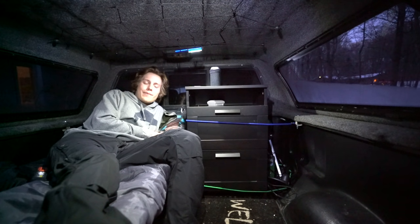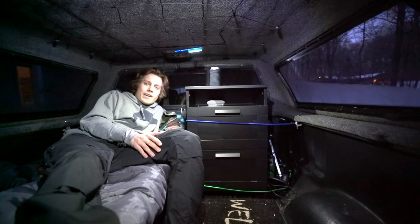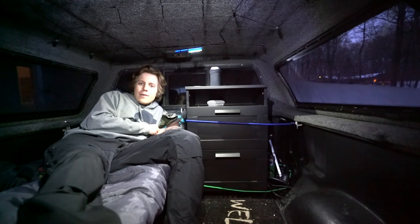Let me know in the comment section below what you guys would like to see out of this truck — where would you like to see me camp, what would you like to see me catch? I've got some ideas, but hearing your guys' input is always helpful. Thank you guys so much for tuning in to this episode of Mav. If you'd be so kind as to like, comment, and subscribe, that'd be amazing. Thank you so much. Until next time, tight lines.